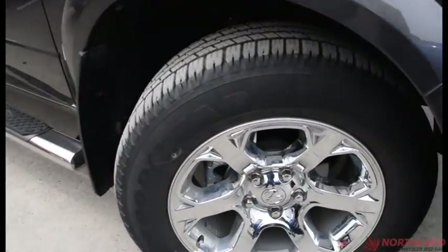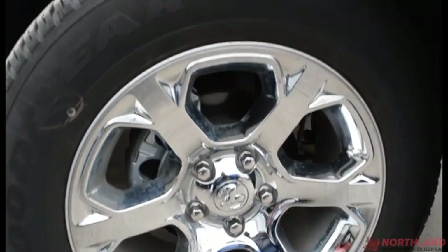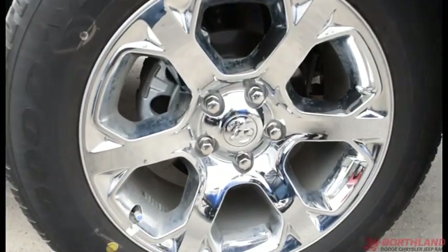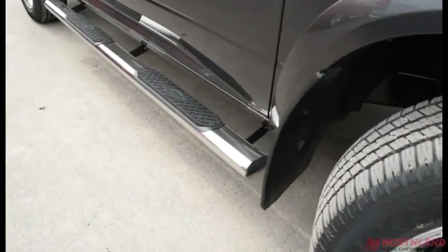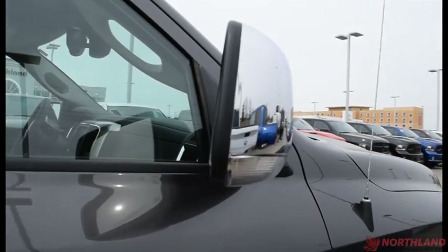Coming around the side, we do have 20-inch rims with Goodyear brand tires — they look great with lots of tread left, and those chrome rims look very nice. You've got running boards along the bottom, plus the EcoDiesel badging, and you do have heated exterior mirrors in chrome with turning signals on them.